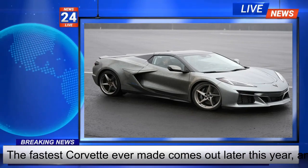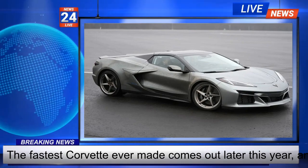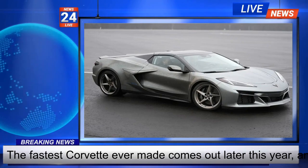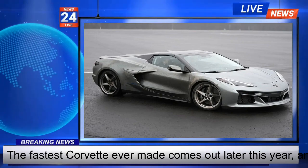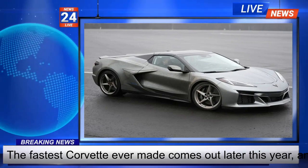The $104,000 E-Ray jerks your head back as it goes from zero to 60 mph in 2.5 seconds. General Motors says it can cover a quarter mile in 10.5 seconds. Although those figures are slightly faster than its race-track-ready brothers, the Z06 and ZR1, it's civil enough for the daily commute.